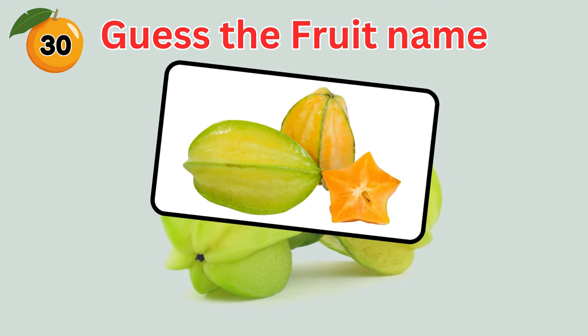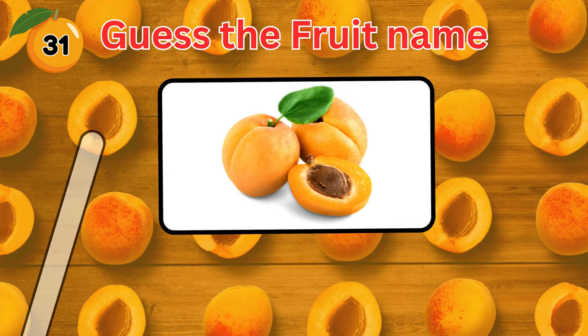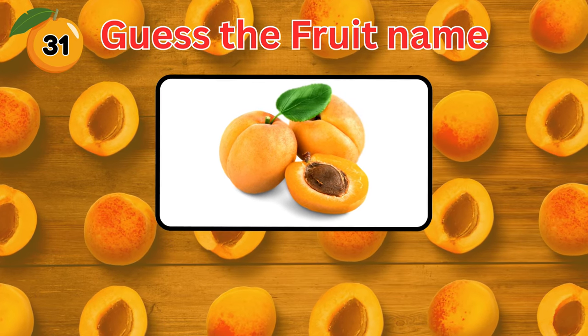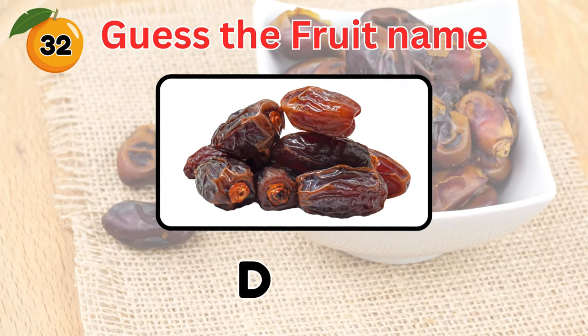Guess the name of this fruit. Correct. It's a star fruit. And this one? The answer is apricot. Guess this fruit. This one is a date.